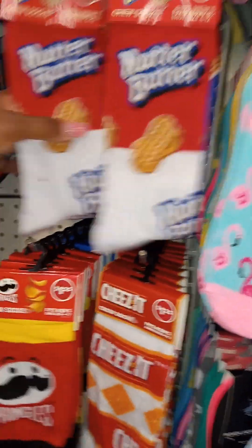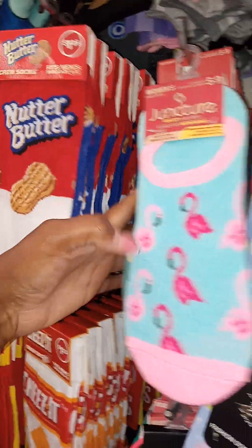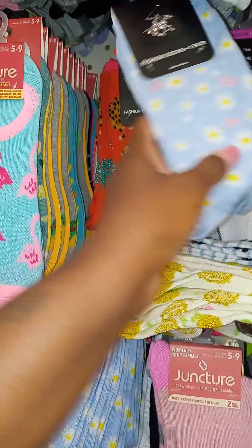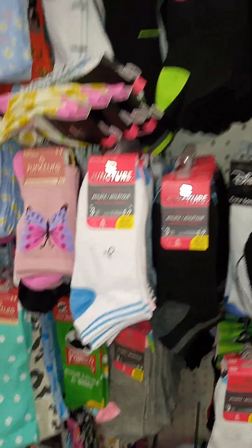Get to your local Dollar Tree. And these right here are selling for $10 on eBay — I have seen it. Even if you do a little simple sock concept alone, that will work.